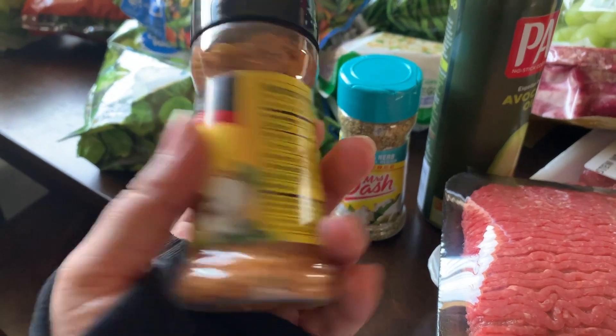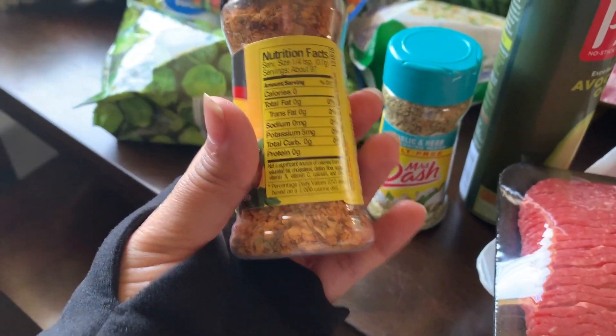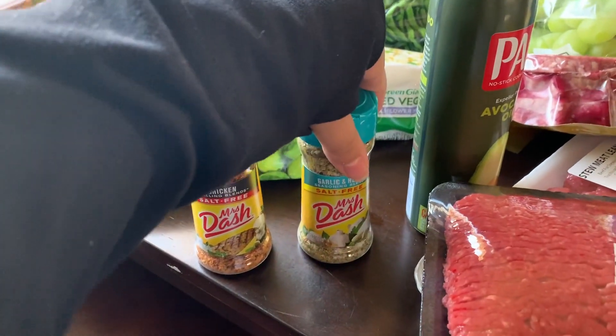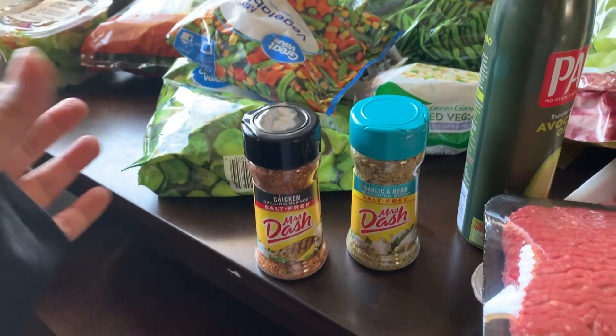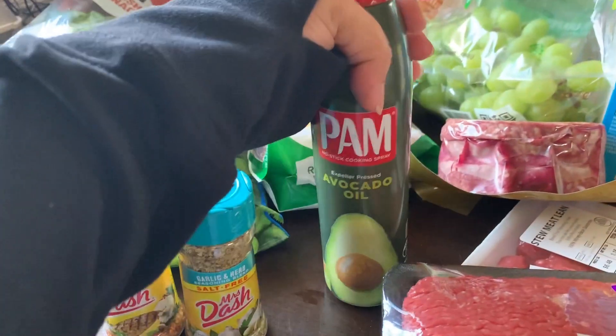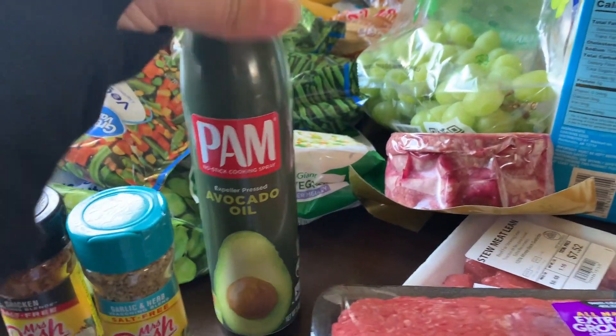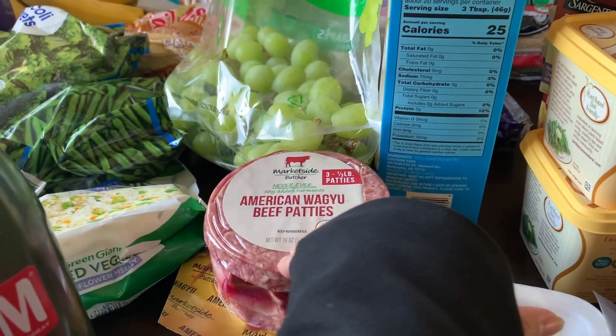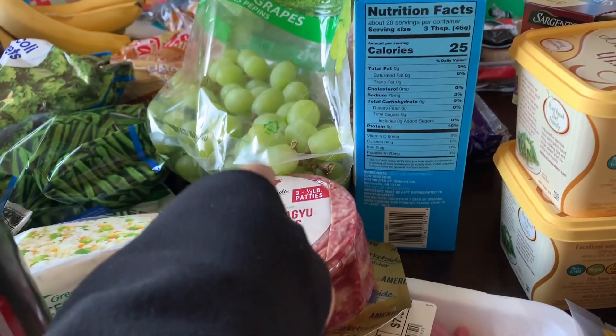I got these seasonings — I love this brand because it is salt-free. As you can see, no salt. I love this brand, Mrs. Dash. I have basically all the types of seasonings they make. I also got the avocado oil spray.